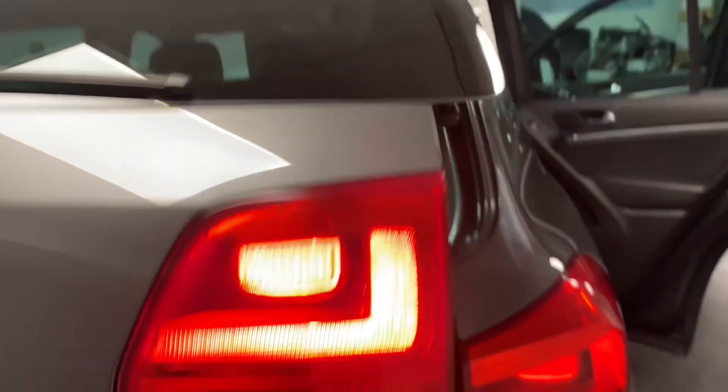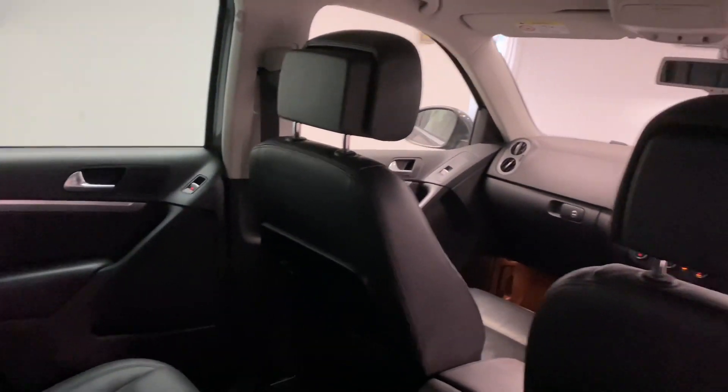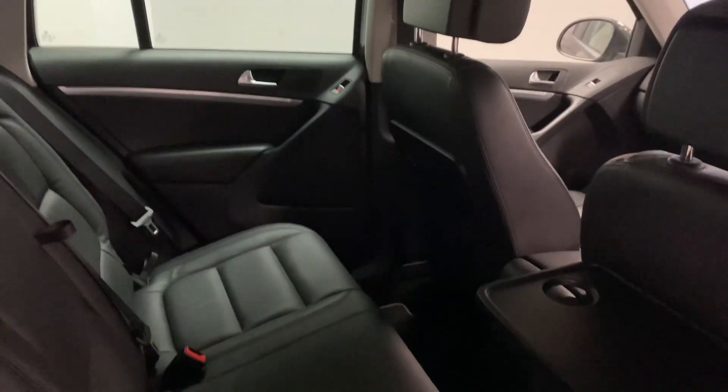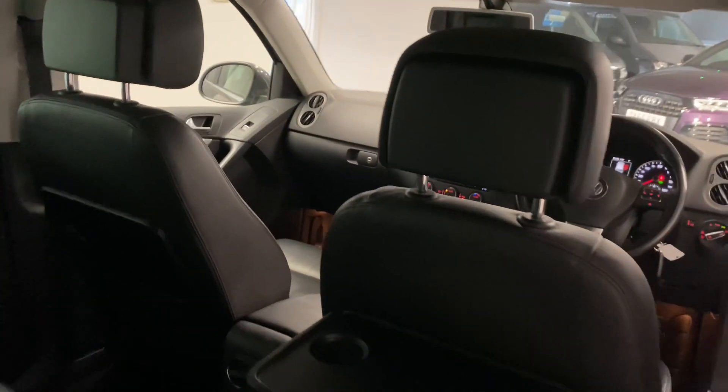Just to show you the inside is all in great condition as well. Coming through to the inside, hopefully you can see the factory leather is in great condition — no rips or tears, and definitely not been a smoker's car. So overall in really good condition. There are also built-in foldable tables on both sides.